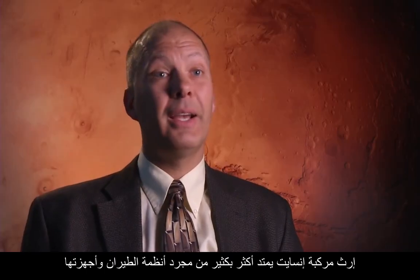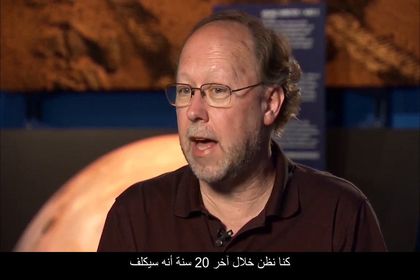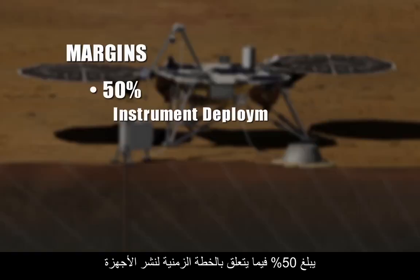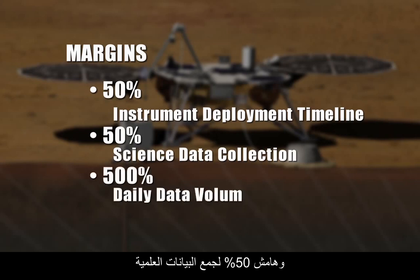The heritage for InSight extends way past just the flight system and the hardware — it extends to the personnel, the processes, and the tools that we've developed. With one spacecraft on a discovery budget, we're really going to be able to do the science that for the last 20 years we thought would cost at least a billion to a billion and a half dollars and require three or four spacecraft. We have very robust margins: 50% margin on instrument deployment timeline, 50% margin on science data collection, and 500% margin on our daily data volume.